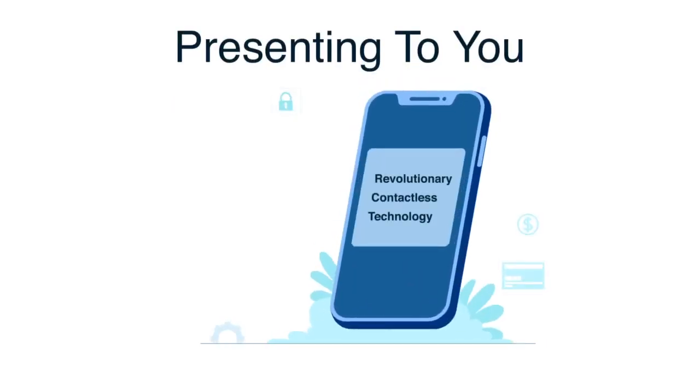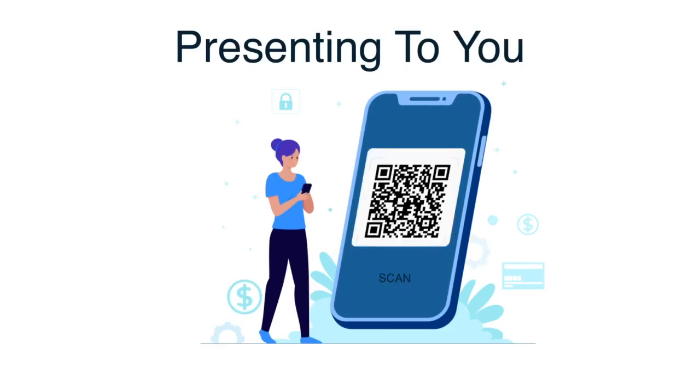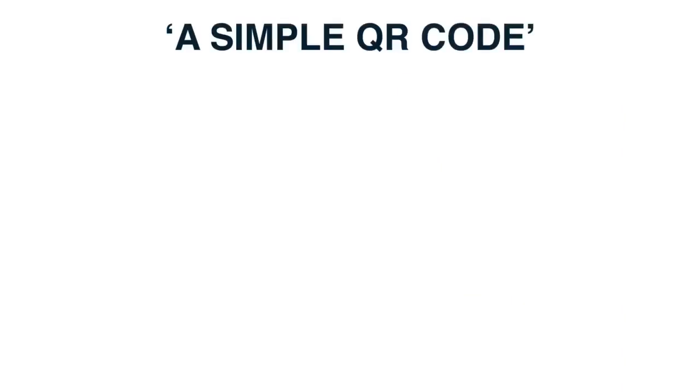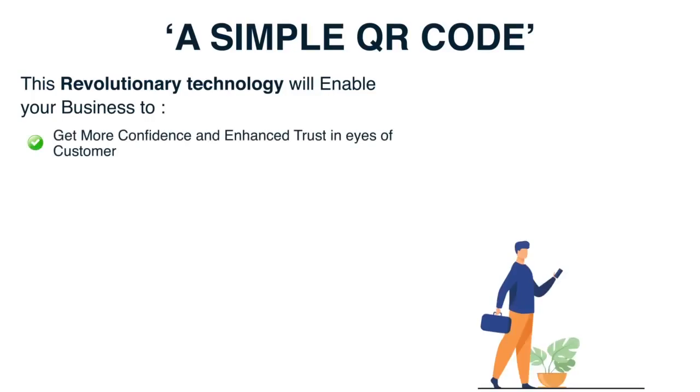Presenting to you a revolutionary contactless technology that lets your customers find and buy your products or services by scanning a simple QR code. Yes, you read that right — a simple QR code. This revolutionary technology will enable your business to get more confidence and enhance trust in the eyes of the customer.